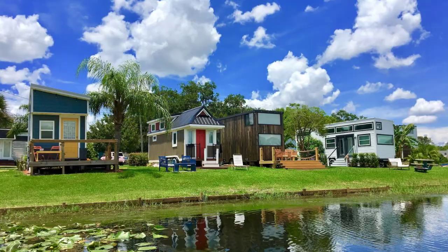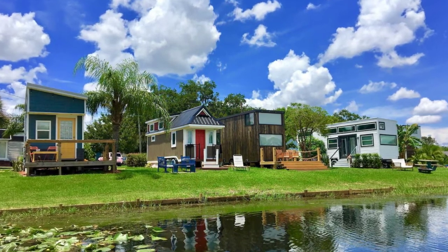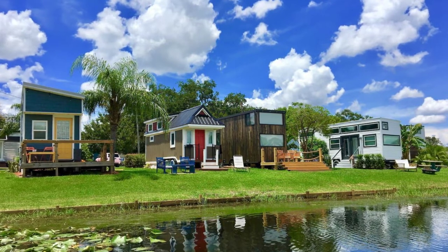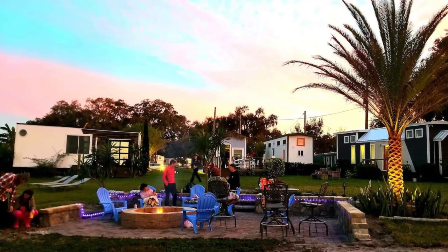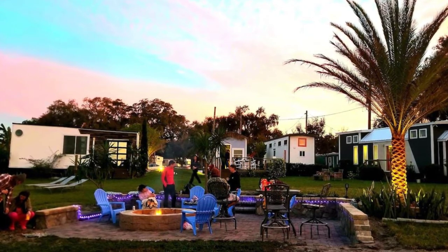This tiny house design has an open floor plan with high ceilings and is filled with light and air. The Ritz tiny house has high-end finishes, including a full-size stainless steel fridge, glass stove cooktop, and Italian tiles throughout.